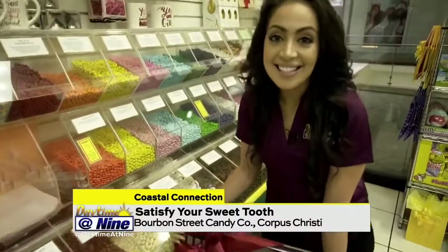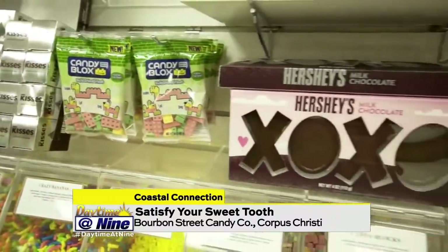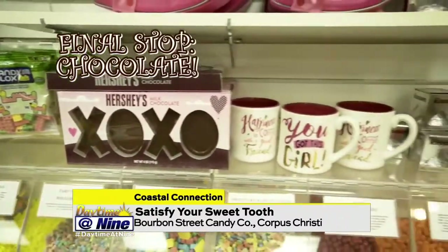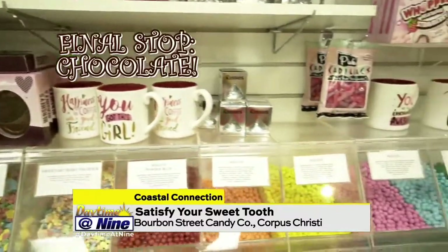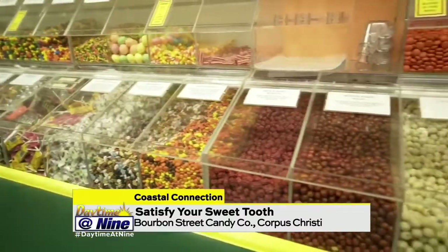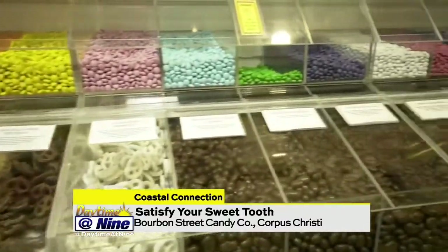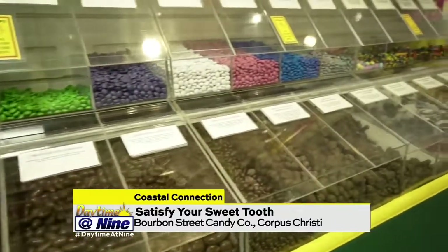And the last stop — chocolate. The chocolate section is my favorite section. We have M&Ms in colors, we have the pretzels, the almonds, the peanuts, the cashews, the raisins, double dips, and then we have the espresso beans and the cordials. So with the espresso beans, do you actually get a caffeine kick? Oh yes.